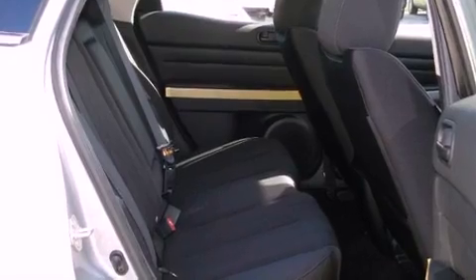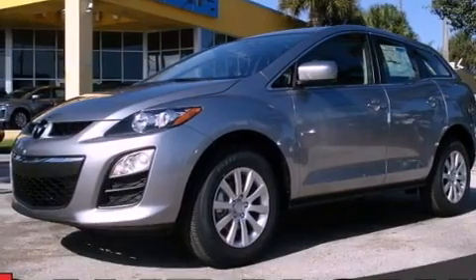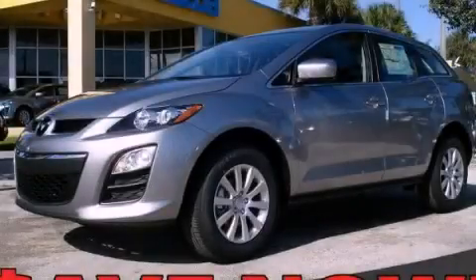With an EPA estimated rating of 28 miles per gallon on the highway, this vehicle helps leave money in your pocket where you want it. This automobile won't last long at this price. Call and arrange a test drive now.